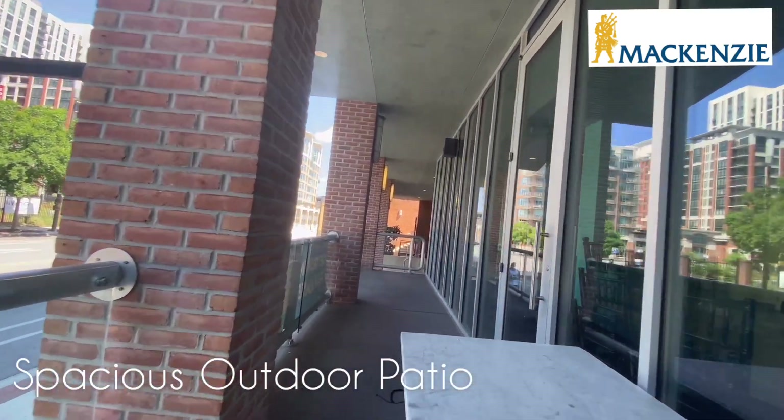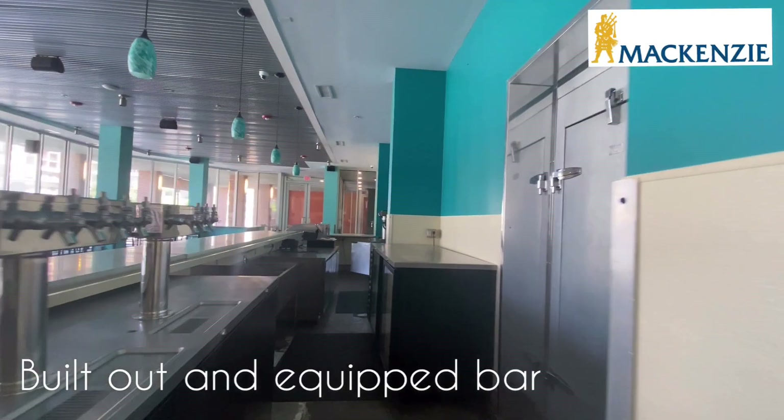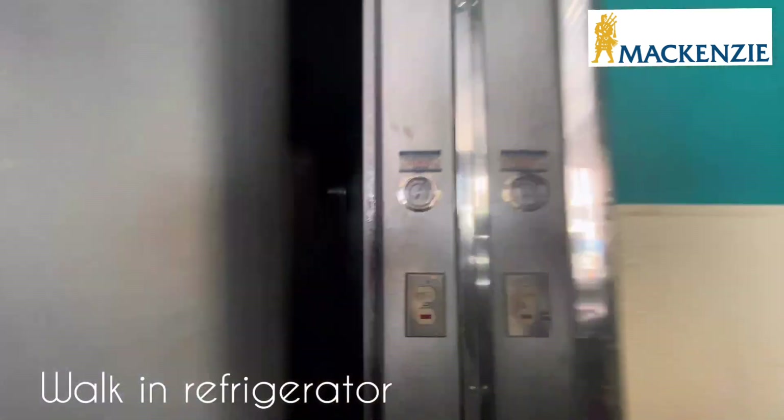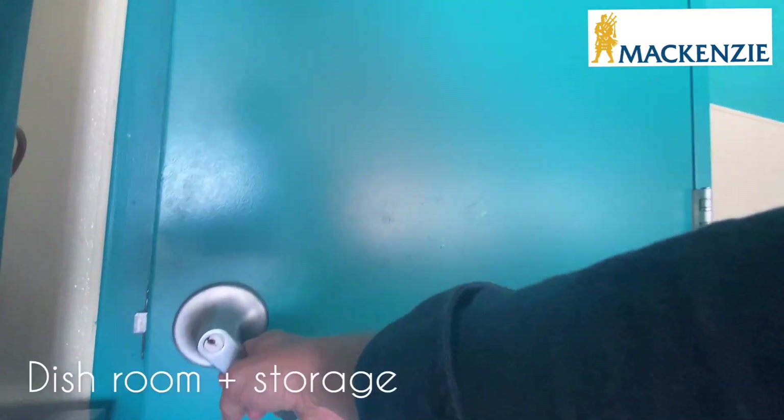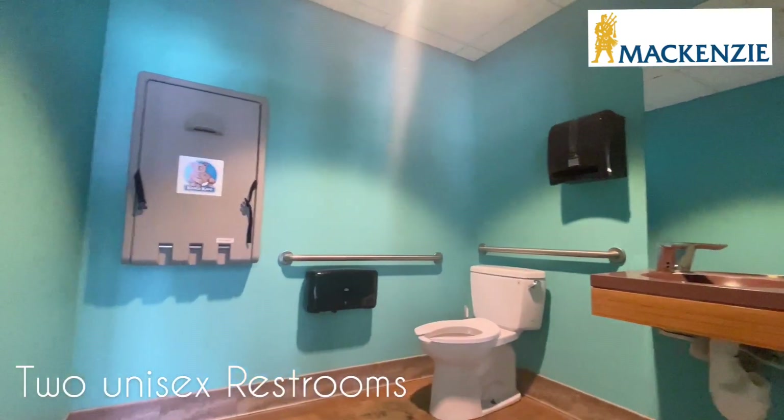The private outdoor patio provides excellent seating for 16 patrons. A fully built-out marble bar along with equipment is in place, and a walk-in refrigerator provides potential for more beer storage.